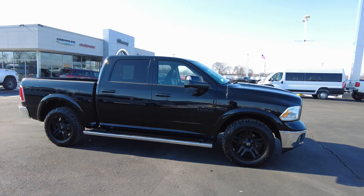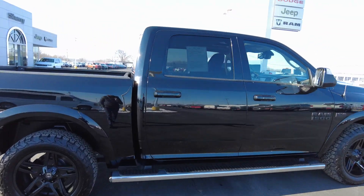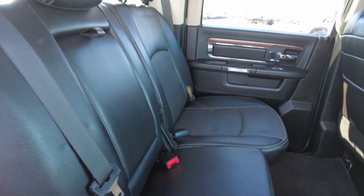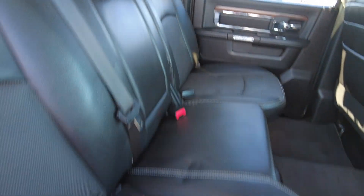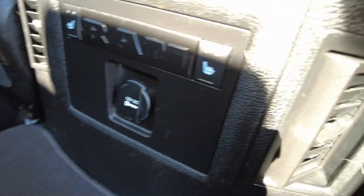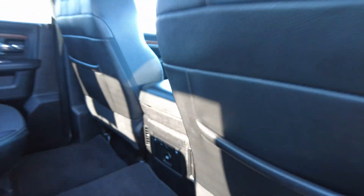You've got your crew cab here. This is the big cab. Being a Laramie, you're going to get the leather seats. I don't think the back's really been used much at all. Shows really good. Got the flip-out tray here for extra storage. Now the perimeter seats back here are going to be heated. The controls for that are right there. So it's got heated perimeter seats.